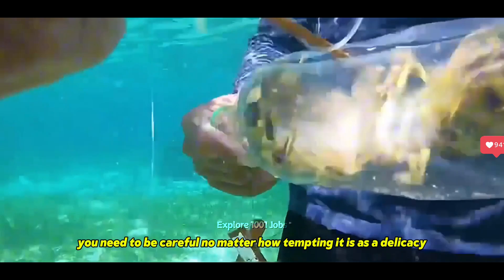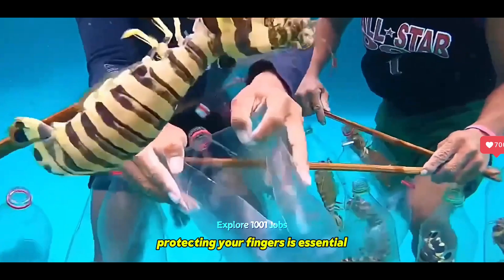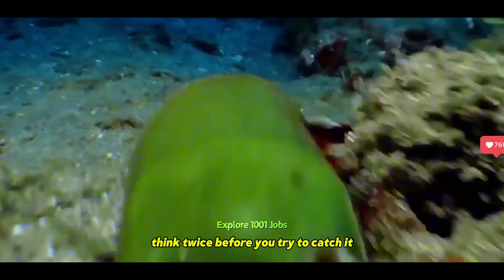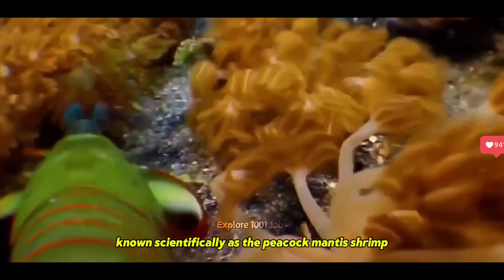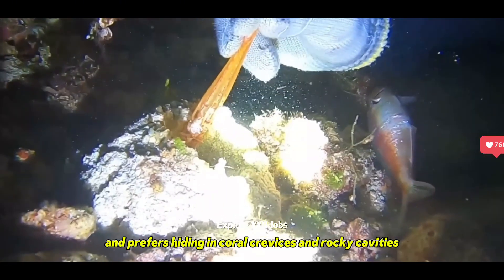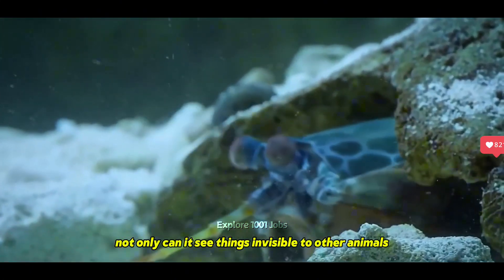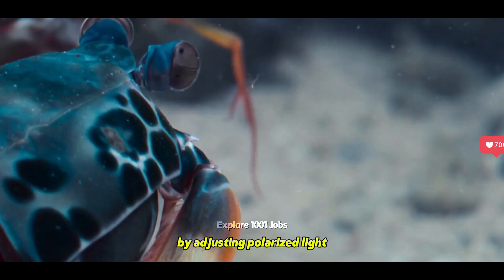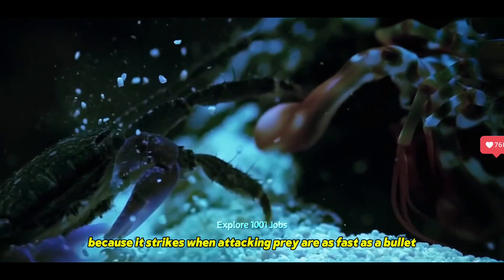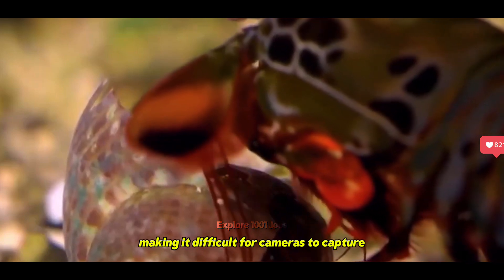When catching a mantis shrimp, you need to be careful — protecting your fingers is essential. If you encounter a brightly colored mantis shrimp that resembles an underwater peacock, think twice before you try to catch it. Known scientifically as the peacock mantis shrimp, this creature can grow between 16 and 20 centimeters and prefers hiding in coral crevices and rocky cavities. Not only can it see things invisible to other animals, but it also communicates with others of its kind by adjusting polarized light. It's also called the Underwater Boxing Champion because its strikes when attacking prey are as fast as a bullet, making it difficult for cameras to capture.